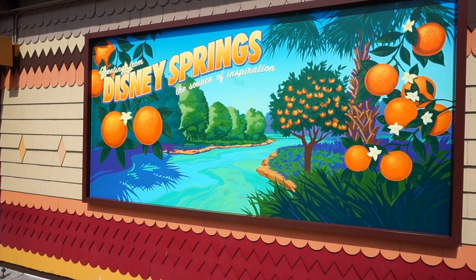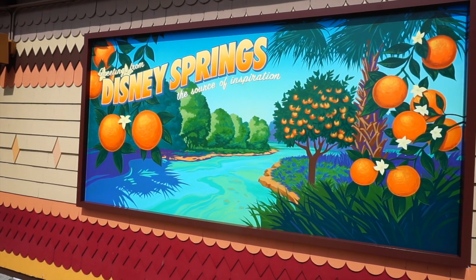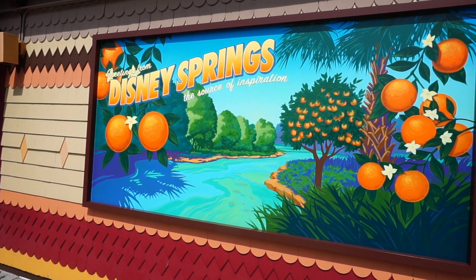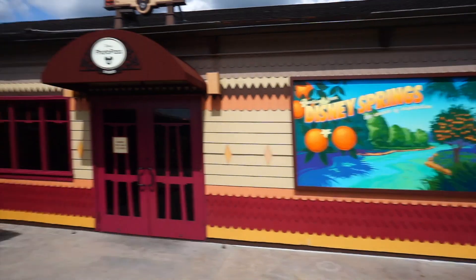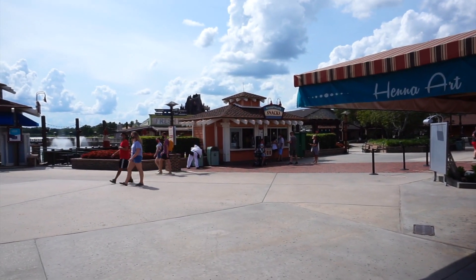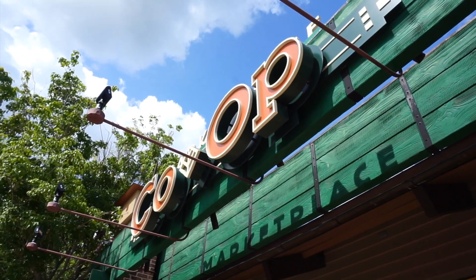This is the backdrop I used in the thumbnail, if you notice. Really cool — all the different oranges, and I love the font. 'Greetings from Disney Springs' — greetings, the source of inspiration. It's right across from the Marketplace Snacks where we got the Dole Whip. We're going to hop back inside the Marketplace Co-op once again and see what they have.